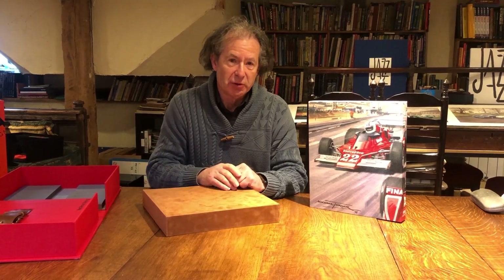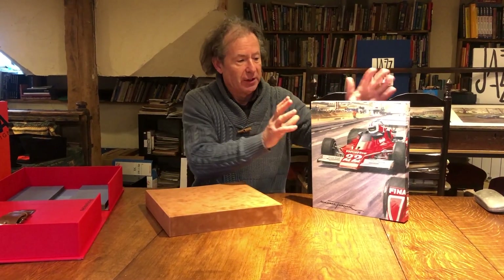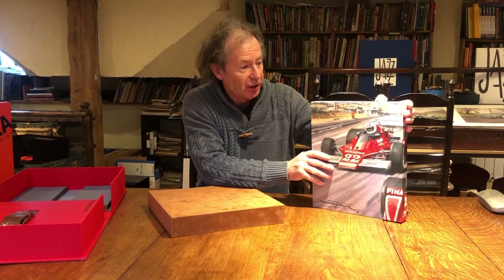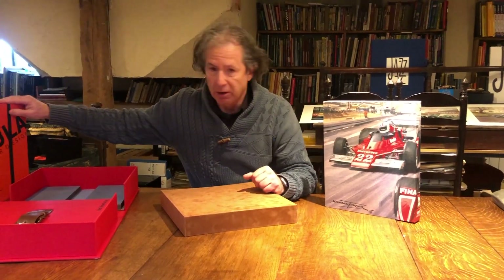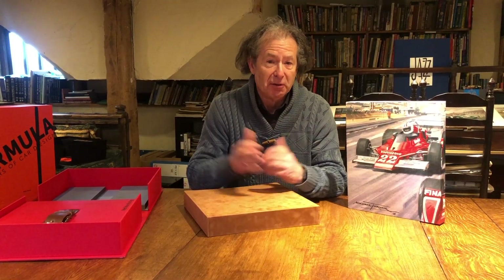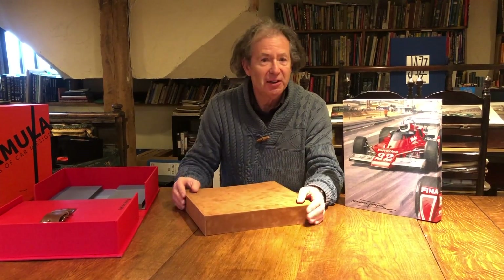At Porter Press we are becoming more and more adventurous with our special editions, which we love — things like the canvas effect on the special edition of the Michael Turner book, 'One Formula,' with the great Gordon Murray, etc. And now we've done something even more different: a rusty book. What on earth am I talking about, you may wonder.